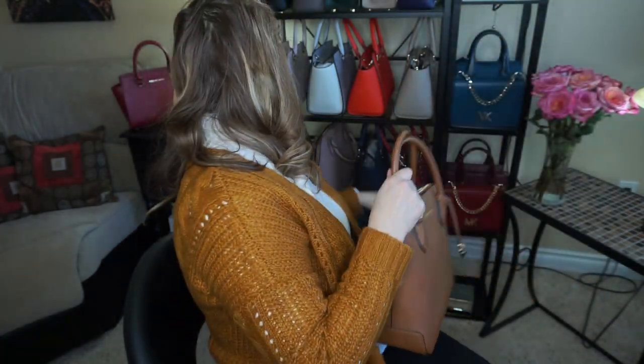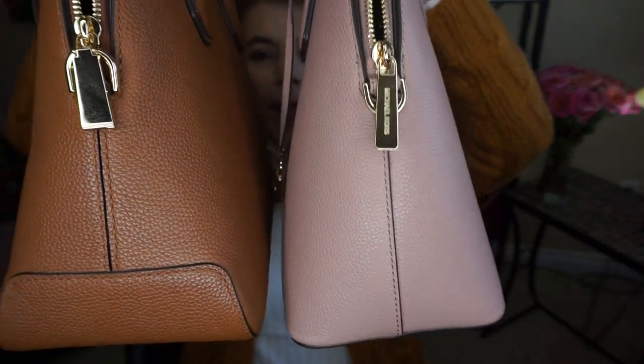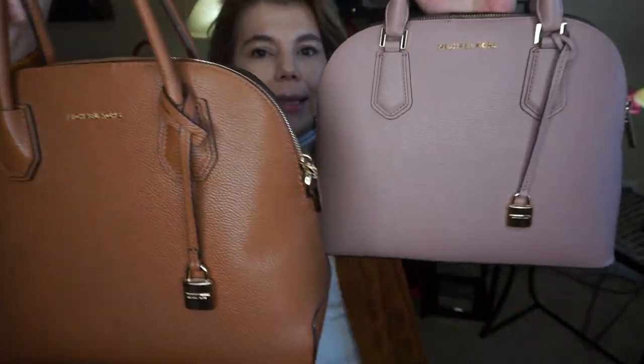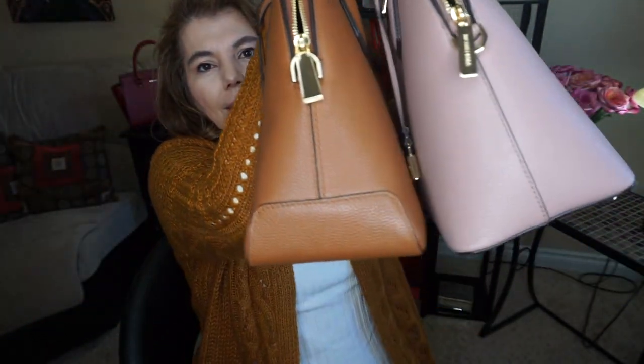And it does also remind me of the Emmy. Now this one is on the American website, and this is the color fawn in the pebbled leather. It does have the same shape, the same height, and as well as the same depth, as you can see right there.